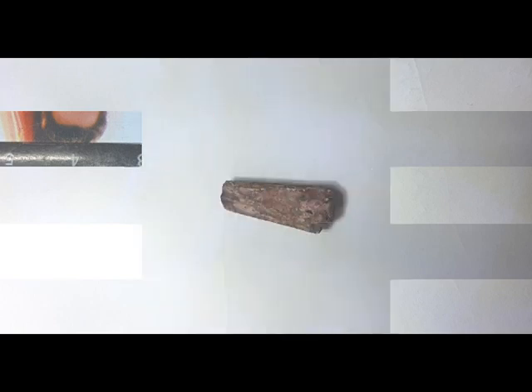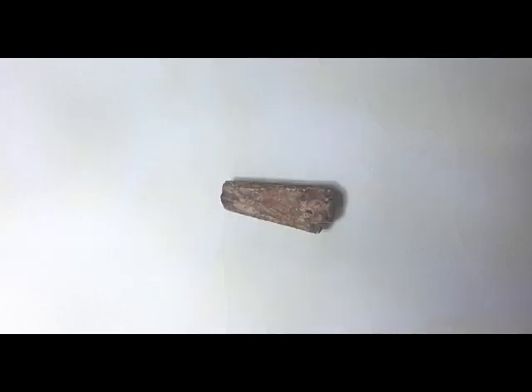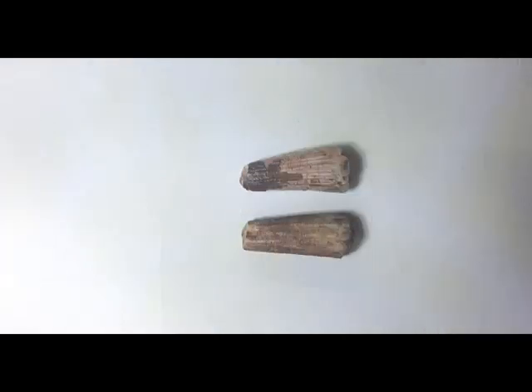As with other spinosaurid teeth, these are conical in shape with striations along the side. These Ichthyovenator teeth have thicker striations on the side than Suchomimus teeth or Spinosaurus teeth. They are typically straight without a backwards curve, though I have seen photos of larger teeth that do curve backwards. Also, the teeth don't have denticles the way Suchomimus and Baryonyx teeth do.